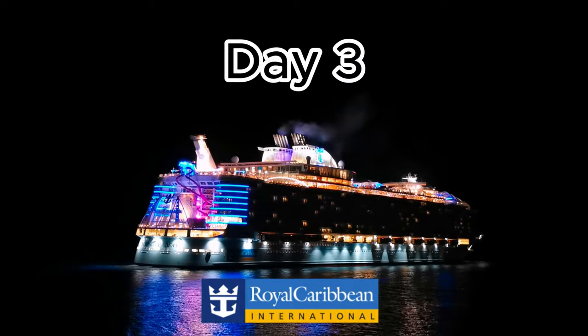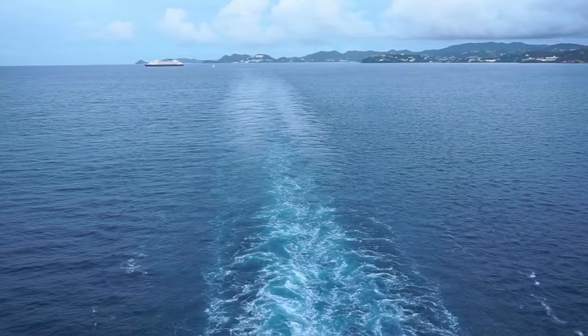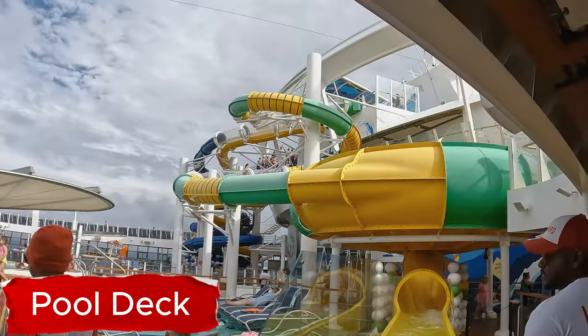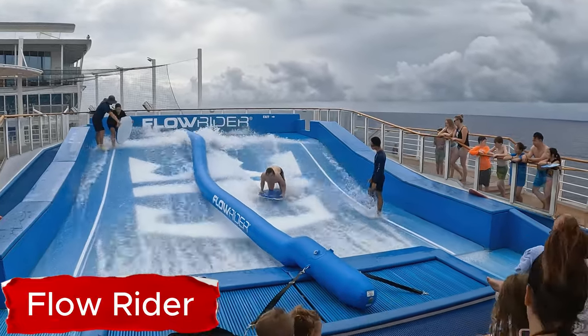In this video, we're going to show you everything we did on Royal Caribbean Harmony of the Seas Day 3. Something that is inevitable when you cruise are sea days. Some people love it, some don't. But when you're on one of the biggest ships in the world, there's always something to do, which is why I want to show you guys how we spent our sea day.